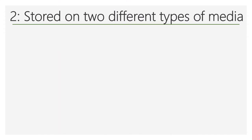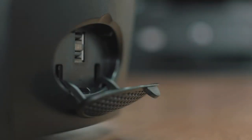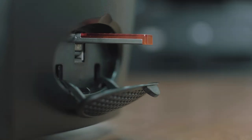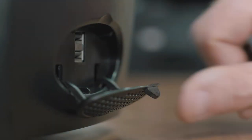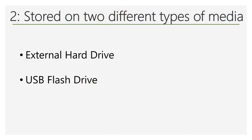The two backup copies should be stored on two different types of media. For example, you might have one of the backup copies on an external hard drive, while the other is on a USB flash drive. The point is, you don't want to rely on just one media type or simply place both backup copies on the same external hard drive or USB flash drive. This would result in a single point of failure for your backups, which is what you want to avoid.